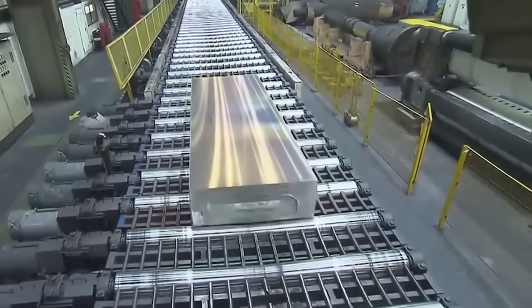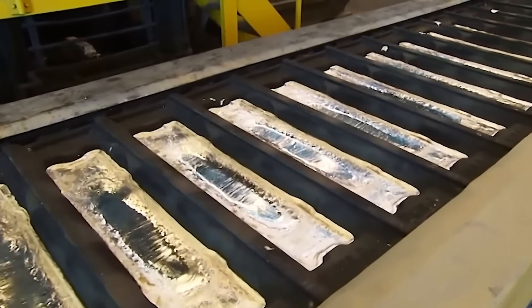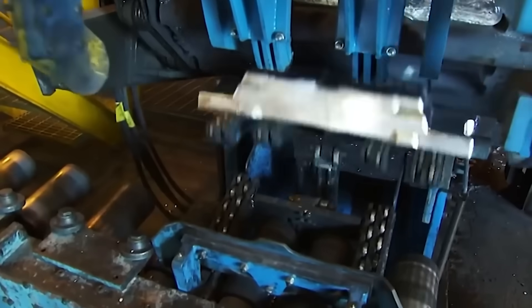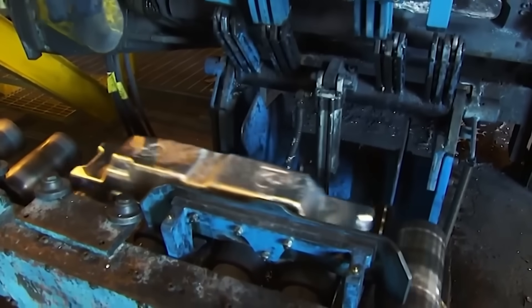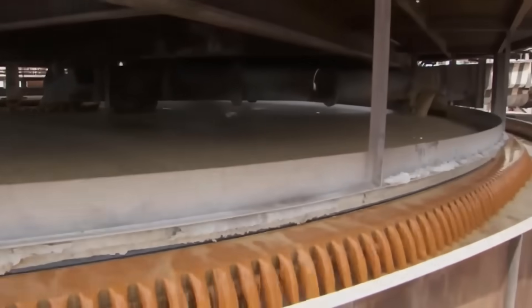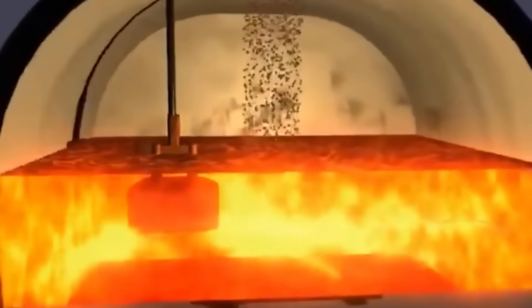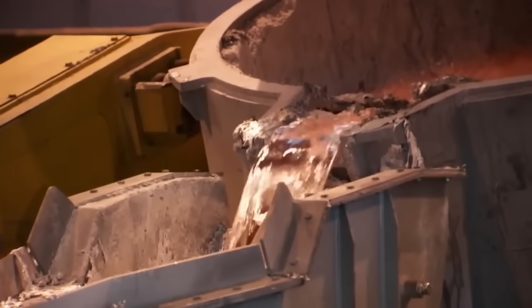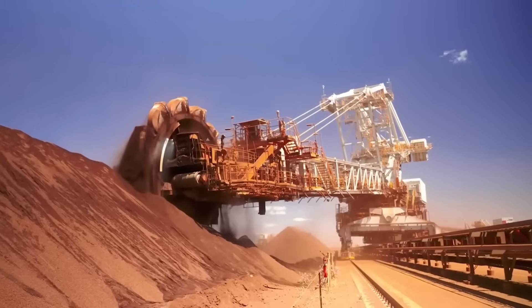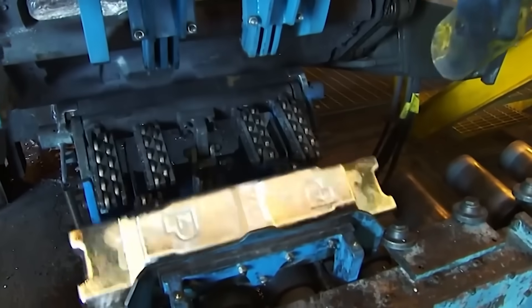It is one of the most widely used metals in the world. Every day, around 200,000 tons of aluminum are produced. The United States alone consumes more than 4,600,000,000 kilos per year. To meet this enormous demand, millions of tons of ore must be processed. But how does a reddish rock transform into one of the world's most valued metals? We visited the largest bauxite mine on the planet to discover how aluminum is made and where it comes from.